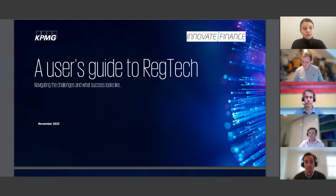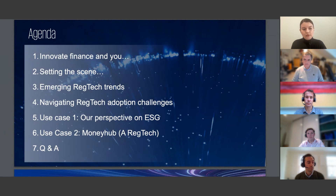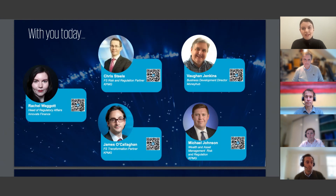We've partnered with KPMG to produce a report to build awareness of the many leading regtech solutions currently in the market and the impact they're having on the financial services sector. The session today will explore some of our key findings, including drivers for regtech adoption and ingredients for a successful partnership between regtechs and financial institutions. I'm delighted to be joined by senior leaders from KPMG and MoneyHub, one of our regtech members. The session is being recorded; we'll share the slide deck and the recording after. You can ask questions in the chat box for the Q&A at the end.